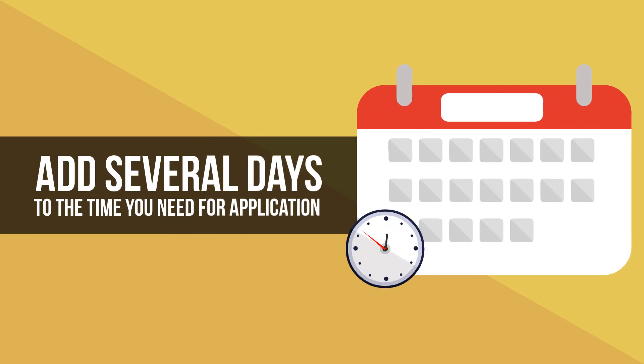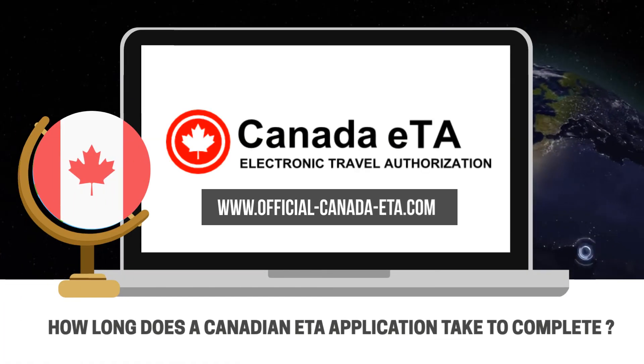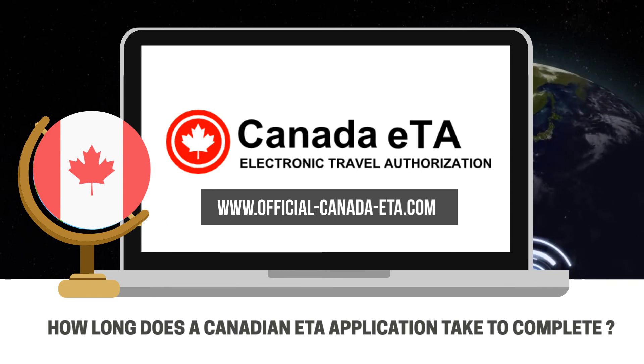Even if you theoretically could have your ETA done and approved within the hour, it's best to plan for the worst-case scenario and allow yourself a couple of weeks or even several months to complete the process. For information on processing times, eligibility, and more, visit the links in the video description below.